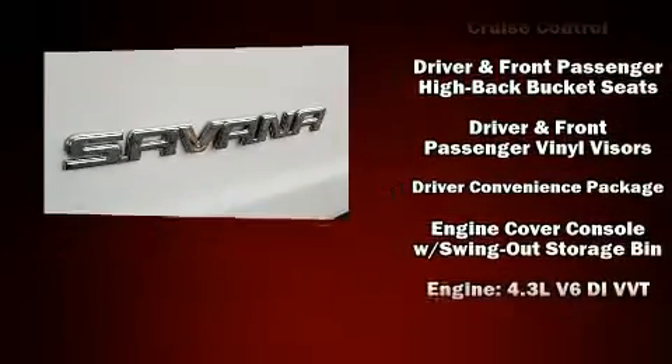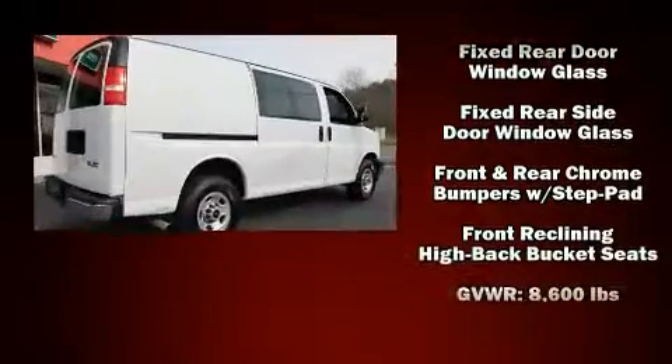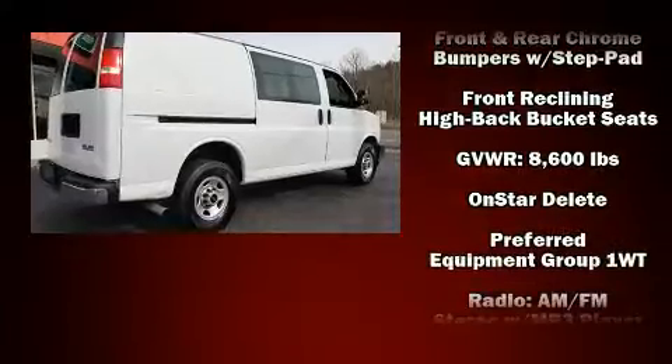Top features include power windows, a tachometer, variably intermittent wipers, a trip computer, and much more.